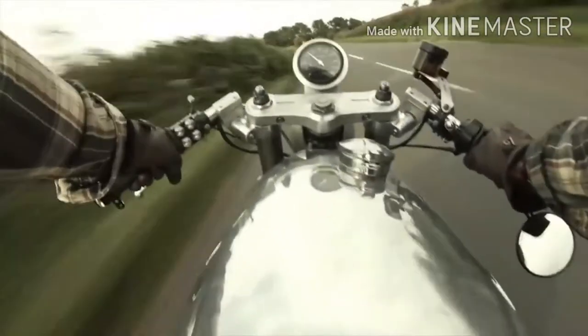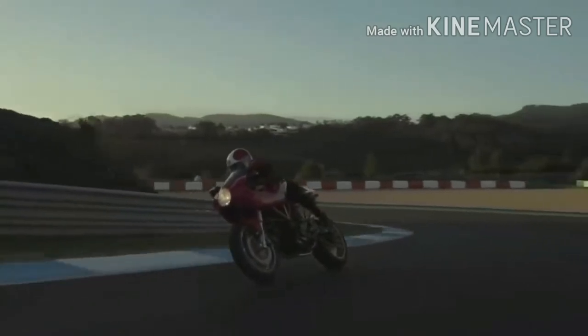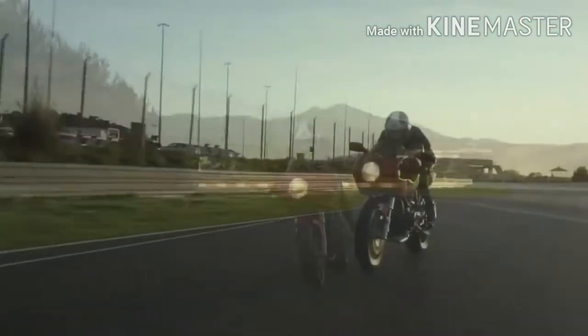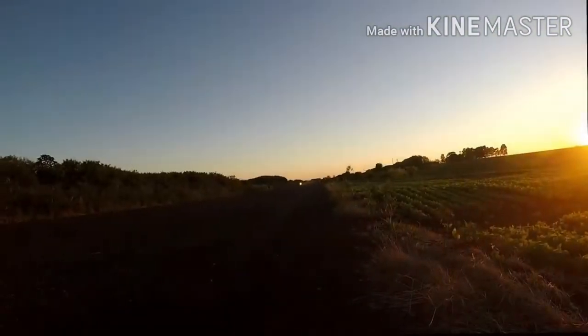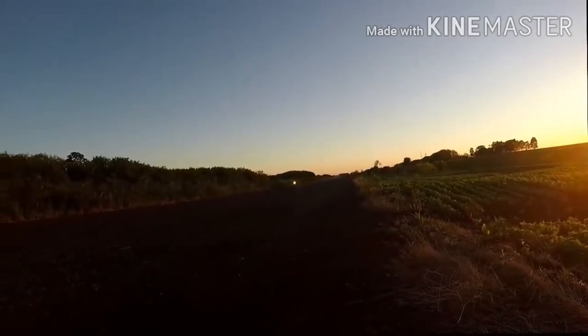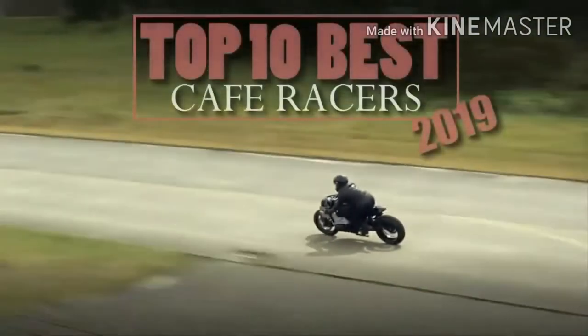If you are seeking motorcycles built with passion, you are at the right place. A top 10 is not always a ranking of the best of the best. Sometimes, it may be a way to find the most passionate creations. And that is all you are going to find here — amazing motorcycles, built with passion. Welcome!